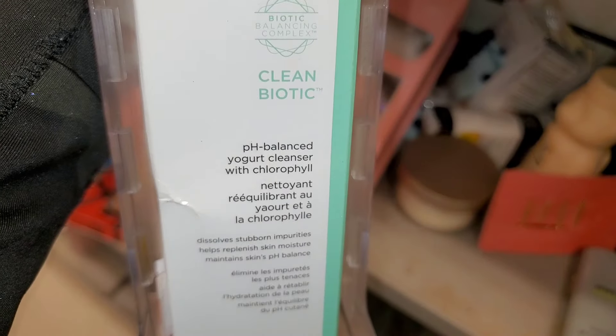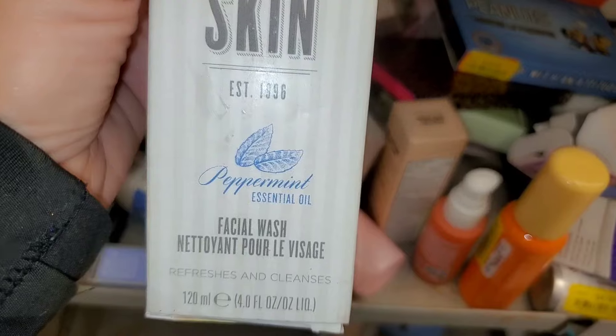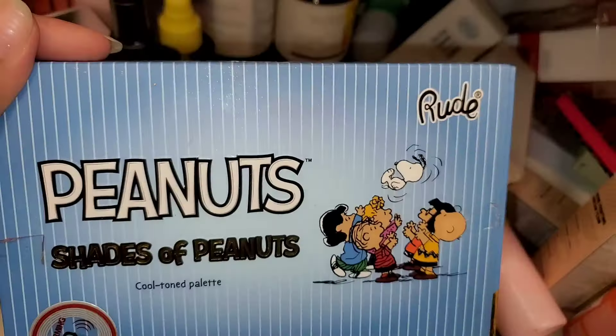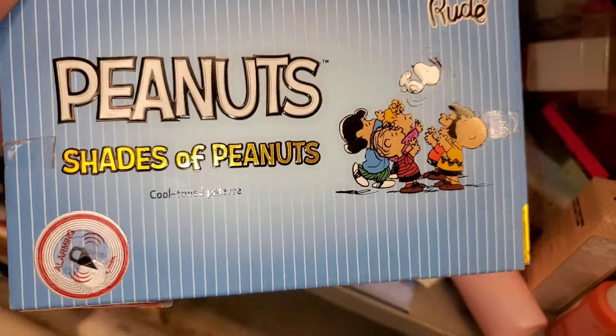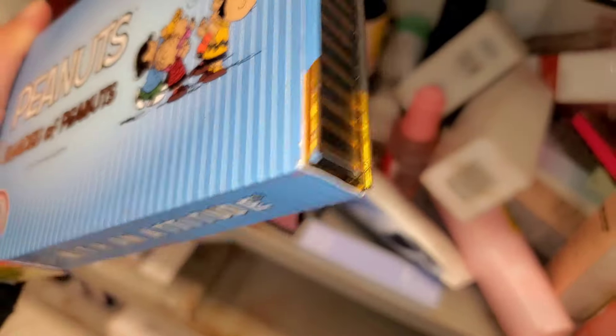They also had this Dr. Brandt cleanser on clearance for $7, and I found this skin facial wash for only $2. Also this Peanuts palette from Root Cosmetics — on the back you can see all the shades — I found that one for $10.